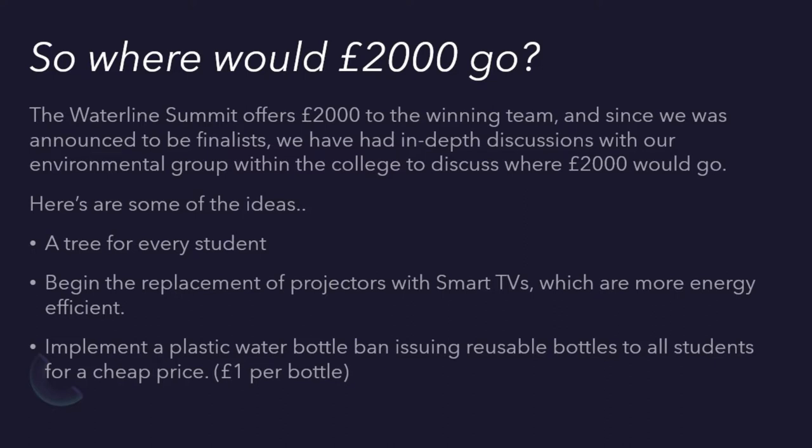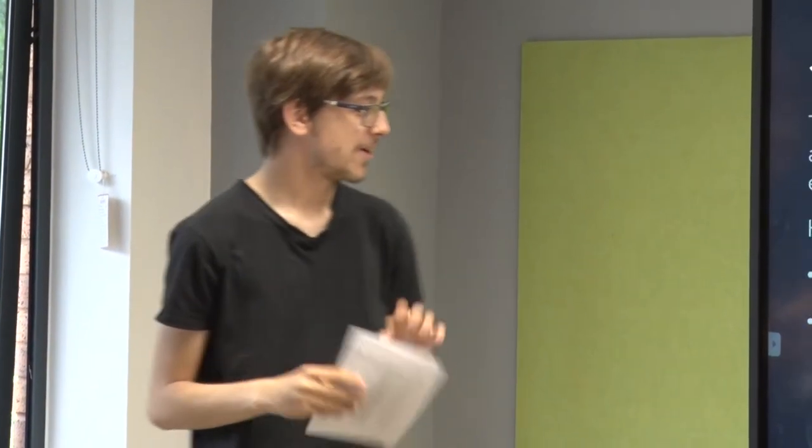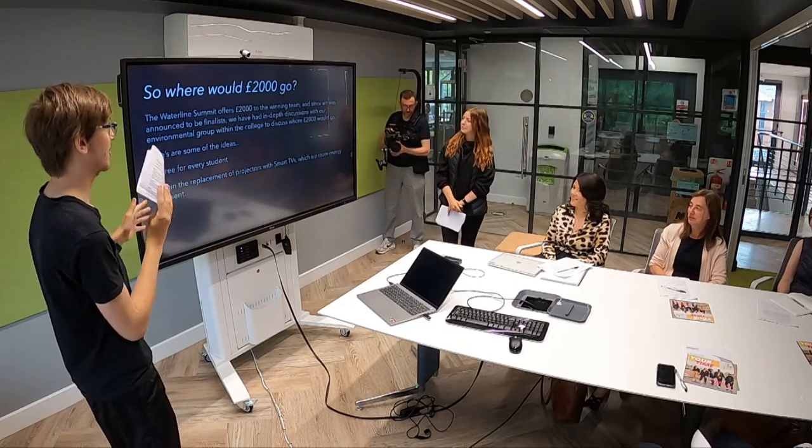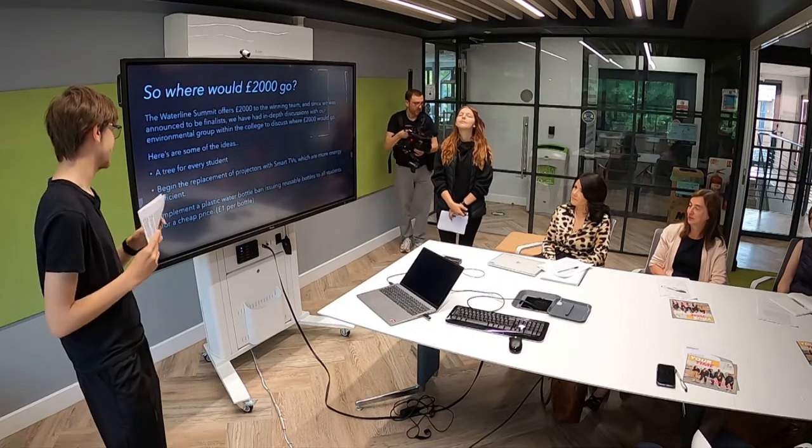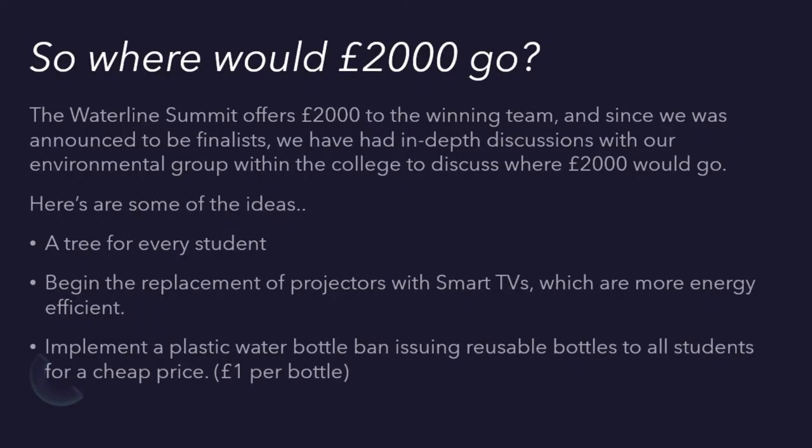I also found from research that smart TVs are much more effective than projectors in terms of energy consumption, so replacing the college's smart projectors could be a start. Geography actually introduced a ban on water bottles, but what if we got this ban around the whole college? Instead of having 100 plastic water bottles, we'd have none. We give every student a reusable water bottle for just one pound, and that one pound could go to charities like Team Trees, Team Seas, and other organisations as well.